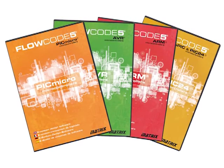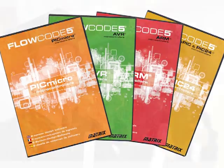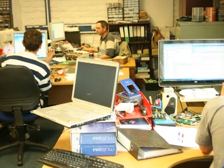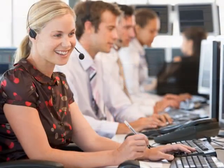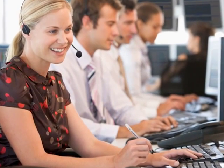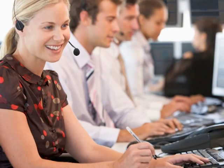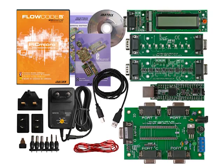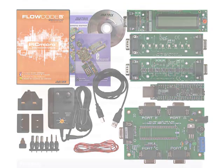Different versions of Flowcode are available for different budgets and different users. We have student versions, professional versions, and multi-user versions for educational establishments. There is also a free version of Flowcode which is function limited. There are various bundles of Flowcode and our own eBlocks hardware which can make the transition from an idea through to a finished prototype much simpler.